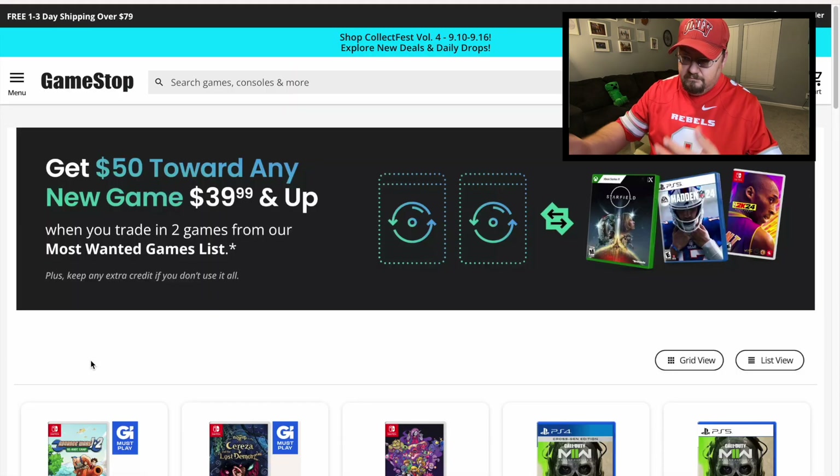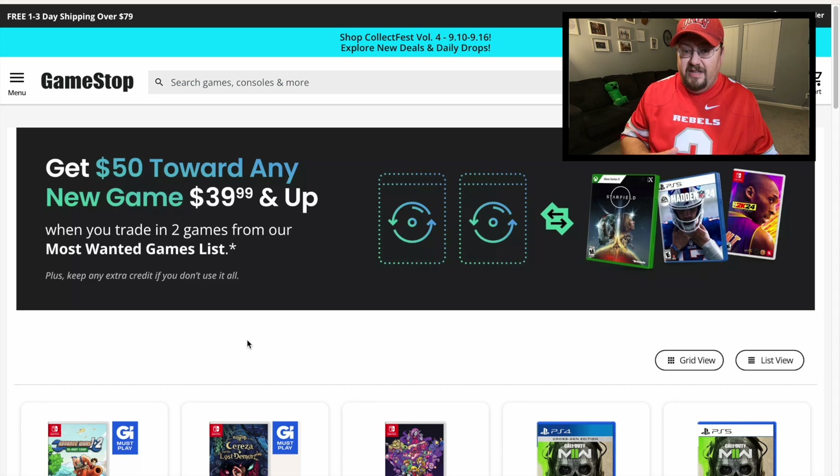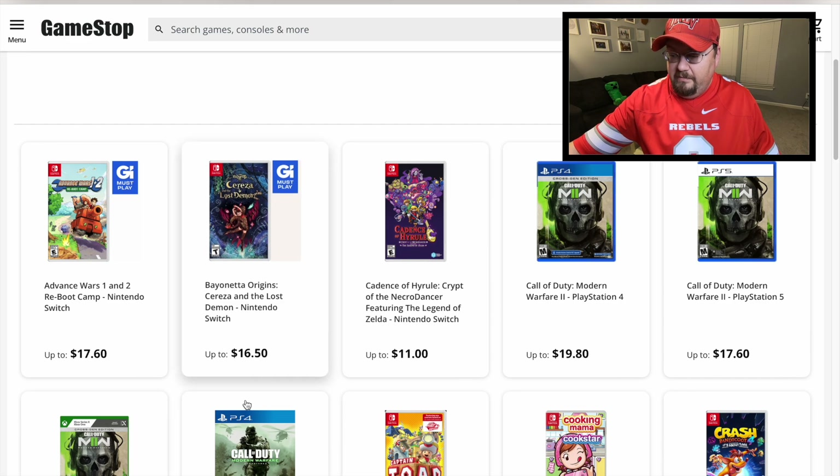Here's the list of games. I'll go through the grid view quickly to give you an idea of what's available for this deal. This is similar to the deal they did for Tears of the Kingdom, where they had a list of games you could trade toward getting $50 off. This time it's for any new game — it doesn't have to be the ones they're showing on screen. It can be any new game available for $39 and up.